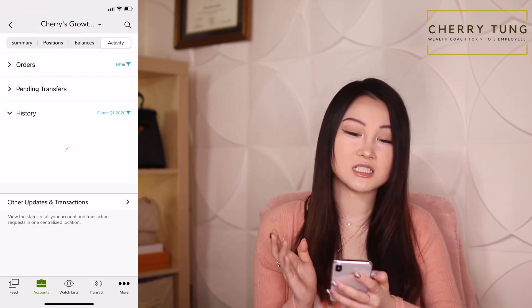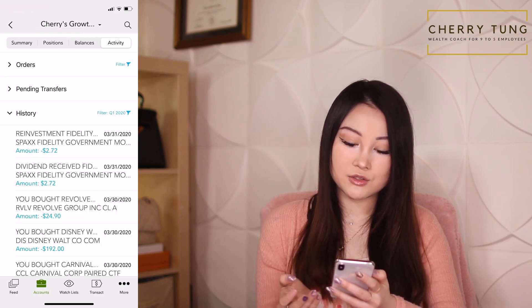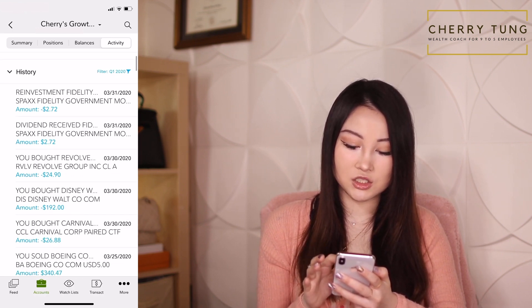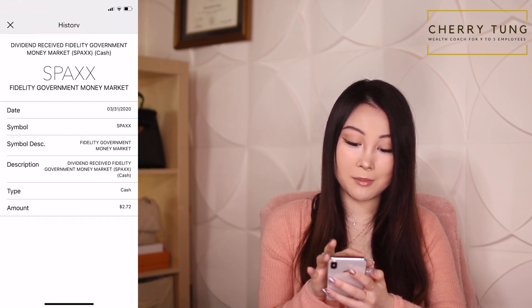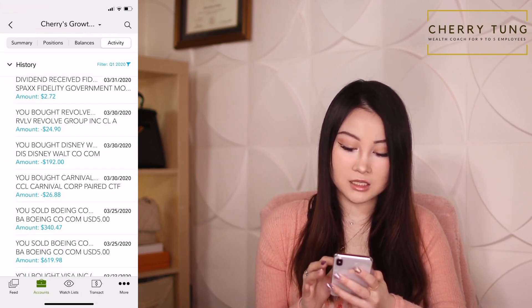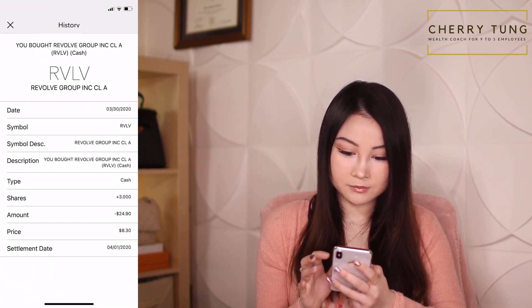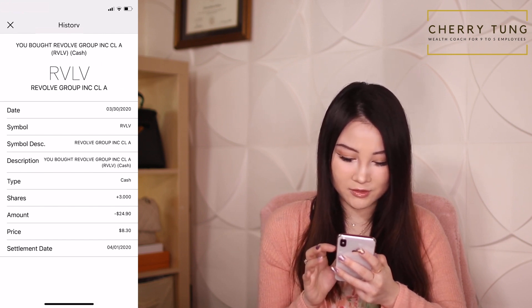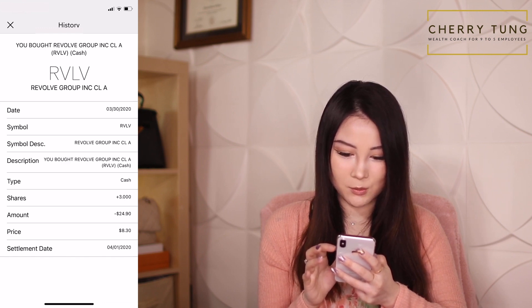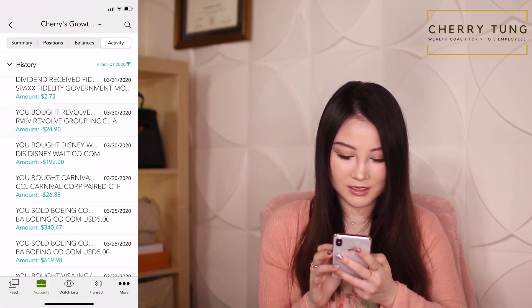Let's take a look at my recent activity. In my history, there's some interest from my money market. And there is Revolve — I bought some Revolve. Interesting, I don't recall exactly when I bought Revolve.